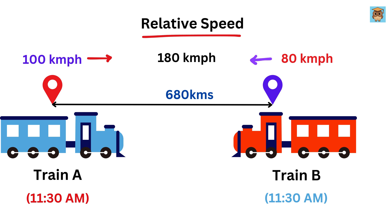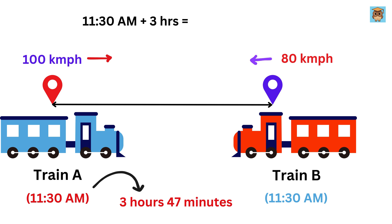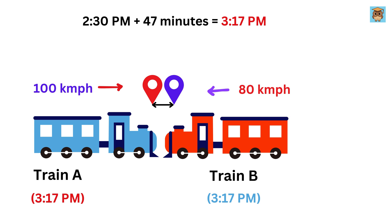Now we can use the same approach we did earlier to figure out how long it will take them to meet. We divide the remaining distance of 680 kilometers by their combined speed of 180 kilometers per hour. This gives us about 3.78 hours, which is roughly 3 hours and 47 minutes. Since Train A started its journey at 11:30 a.m., we add 3 hours and 47 minutes. Adding 3 hours gives us 2:30 p.m., and adding the extra 47 minutes brings us to 3:17 p.m. So the two trains will pass each other at approximately 3:17 p.m., and that's our final answer.